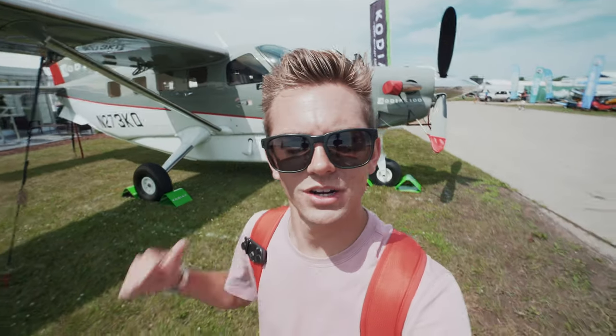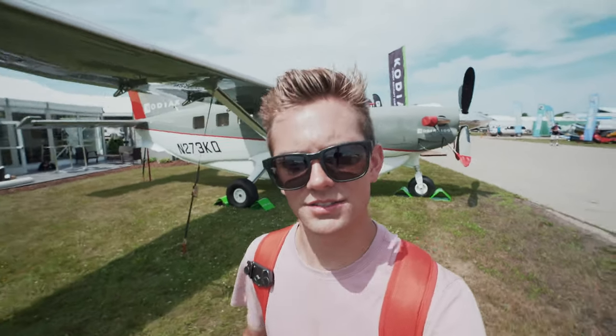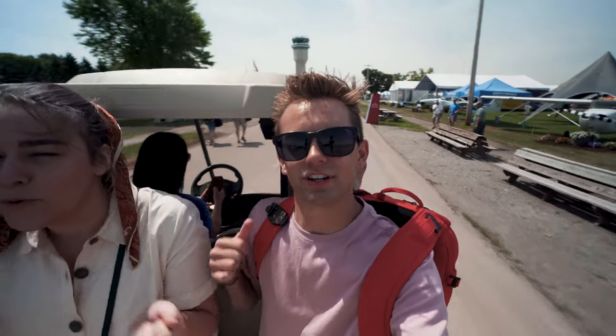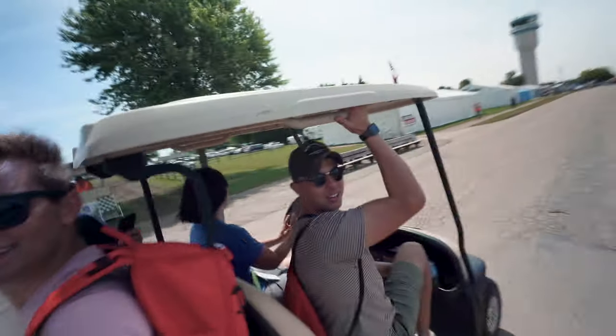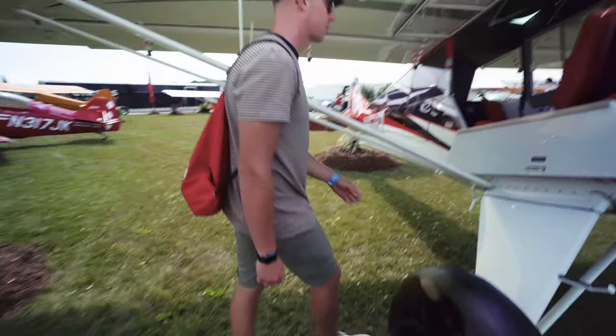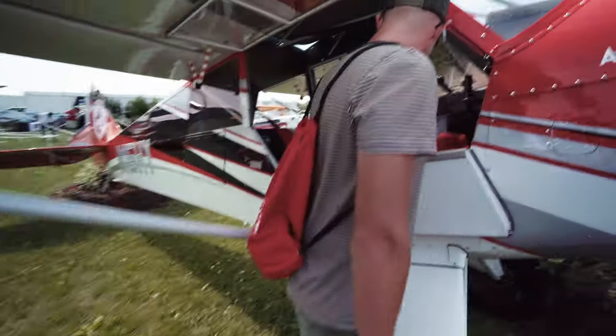If I was going to get back in the fixed wing, that's what I'd want to be flying right there. That thing is just awesome. Welcome to Oshkosh. Sarah and JP are giving us a ride. So this is the Husky that JP flew in. You flew from where? From Wyoming.